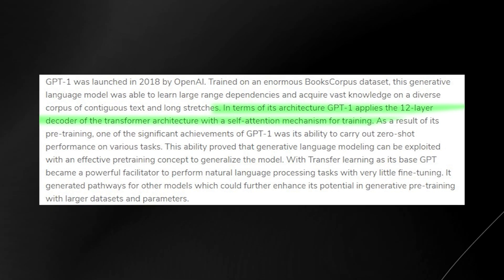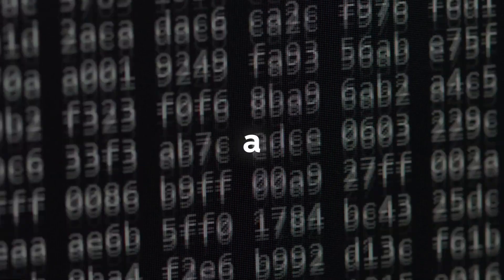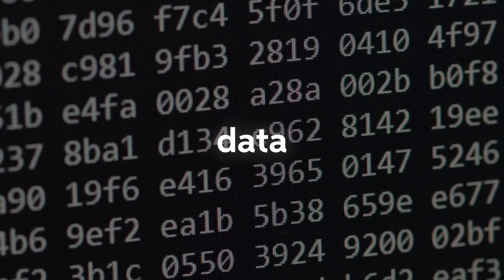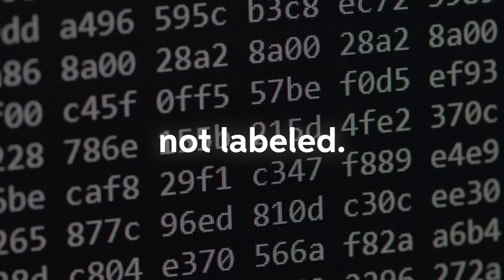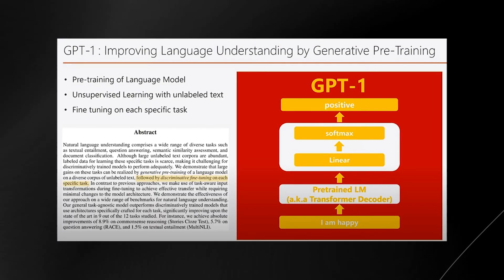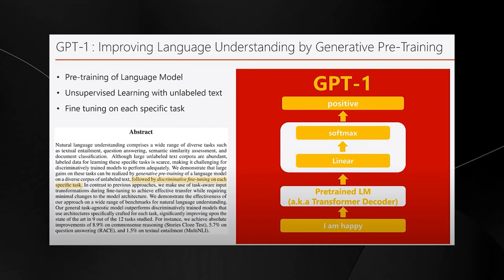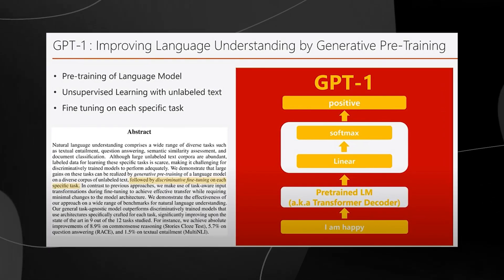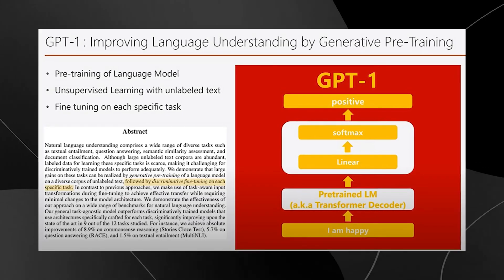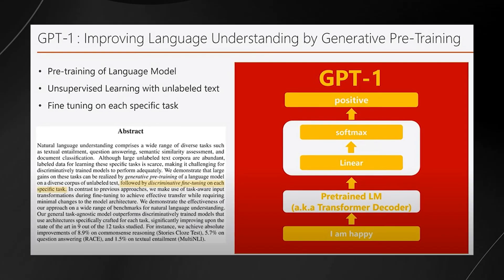These downstream tasks include classification, question answering, and sentiment analysis. The model takes input — a sentence or a question — and tries to generate an appropriate response, with training data that is not labeled. GPT-1 was launched in 2018 and was trained on an enormous books corpus dataset. With its pre-training, GPT-1 achieved significant milestones such as carrying out zero-shot performance on various tasks, proving that generative language modeling can be exploited with an effective pre-training concept to generalize the model.